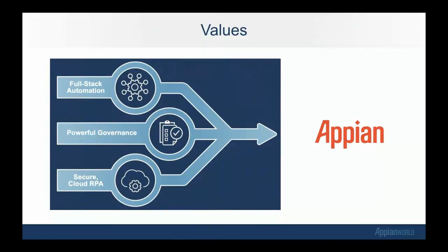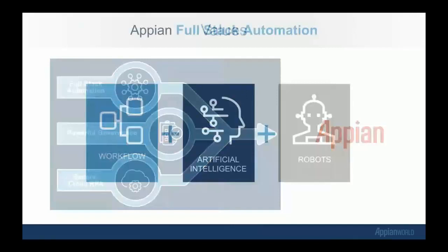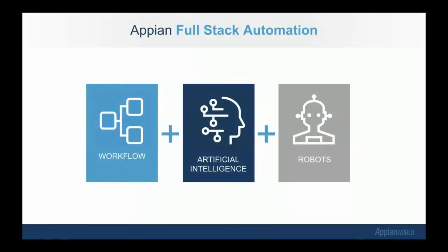Here are the three values or tenants of Appian RPA: full-stack automation, powerful governance, and secure cloud RPA. Appian full-stack automation — how do we define it? Full-stack automation is a platform with fully unified workflow, case management, AI, and RPA that provides the right automation technology for the right use case. This enables full orchestration of the next generation of blended workforce — people, bots, and AI — all working together in frictionless workflows, and you're talking about RPA even in the absence of APIs.